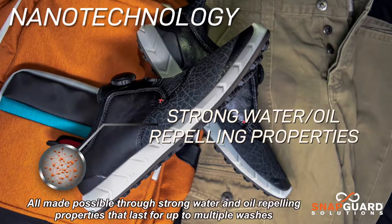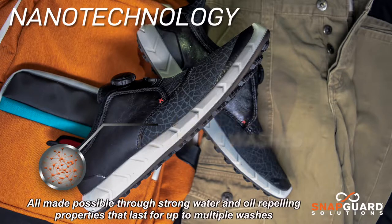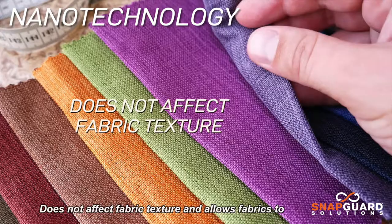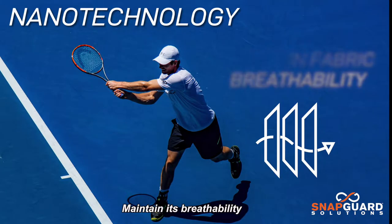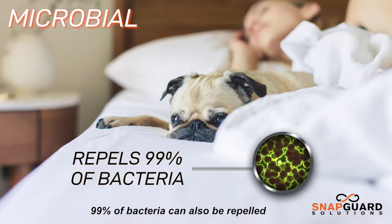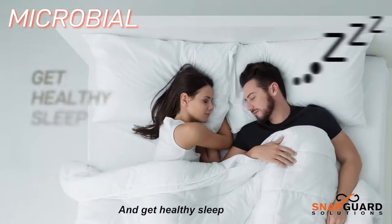All made possible through strong water and oil repelling properties that last for up to multiple washes. Does not affect fabric texture and allows fabrics to maintain their breathability. 99% of bacteria can also be repelled. Keep fabrics like sheets cleaner for longer periods of time and get healthy sleep.